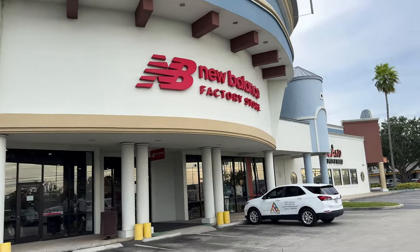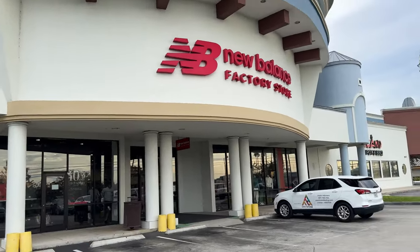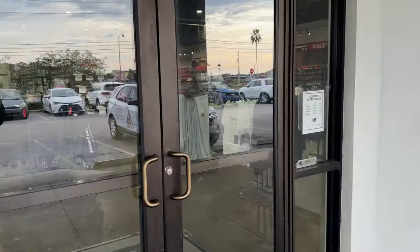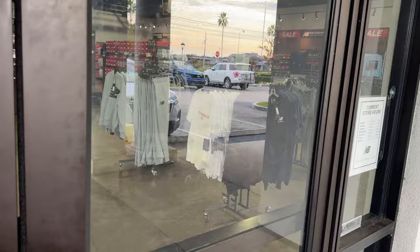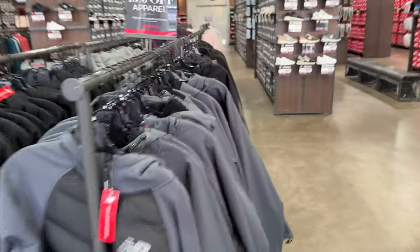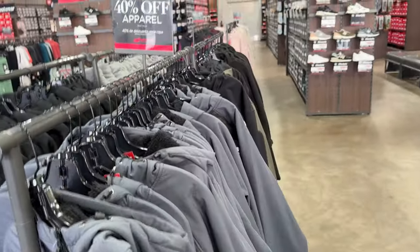We just pulled up to the New Balance factory store over in Celebration. This New Balance doesn't get much love — it's all within the cut, people forget about it. It's not close to any other factory stores. Well, there's a Nike down the street, but it's too far off in the cut for people to even recognize it's available.